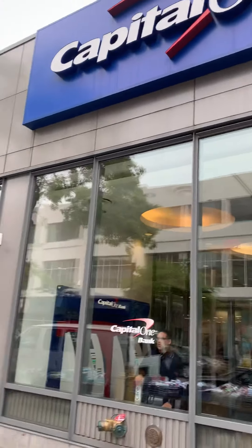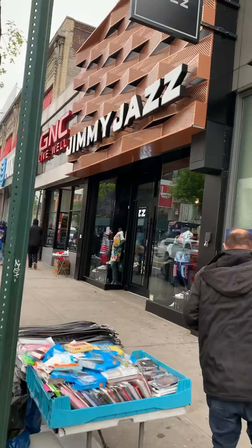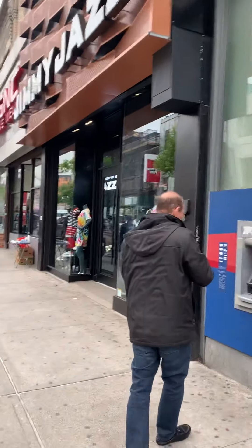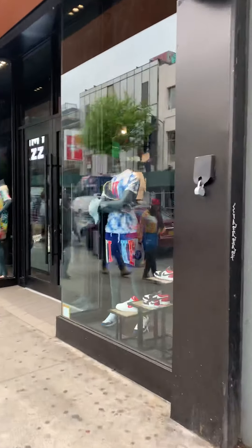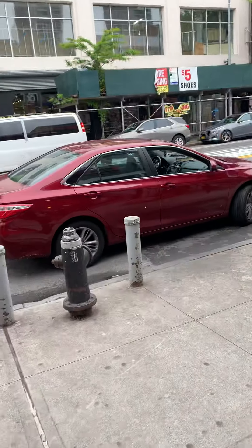This is Capital One Bank. Jimmy Jazz — that's a brand new store. It looks great. They have the first floor, the basement, and the mezzanine. Really modern, nice looking store. I've been trying to get a hold of Jimmy to see if he wants to do anything else, but I guess this is the only store he has.